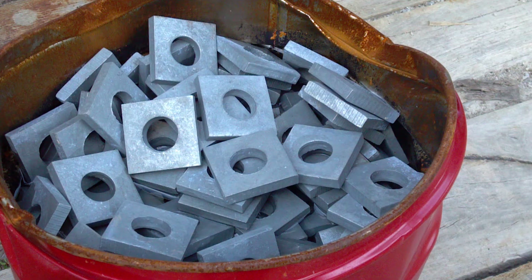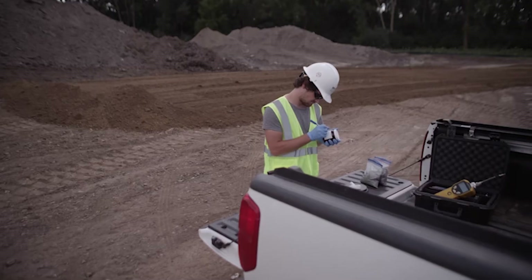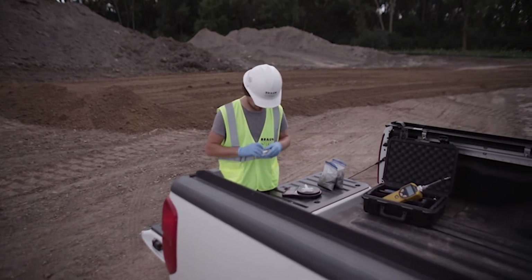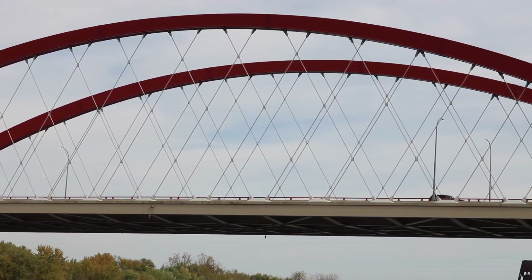They had non-destructive testing examination out there during the construction of the bridge. There was also geotechnical oversight and materials testing, as well as quality control and engineers out there to review everything that was done.